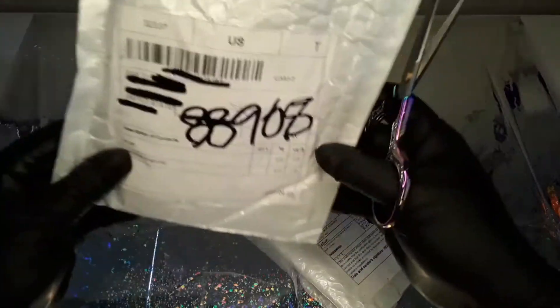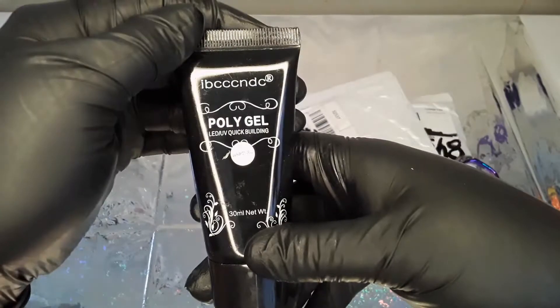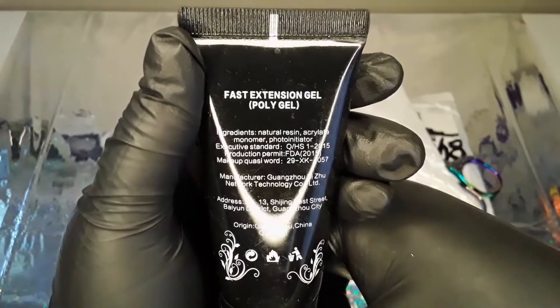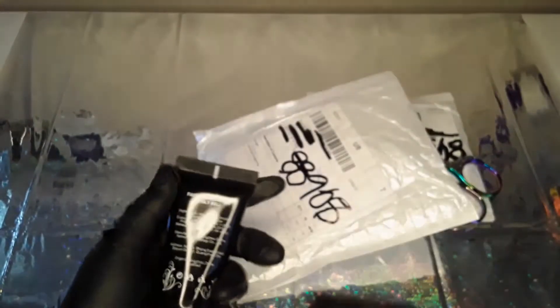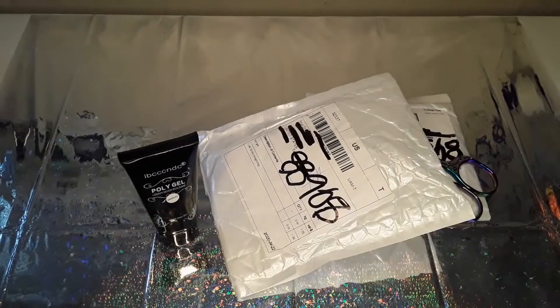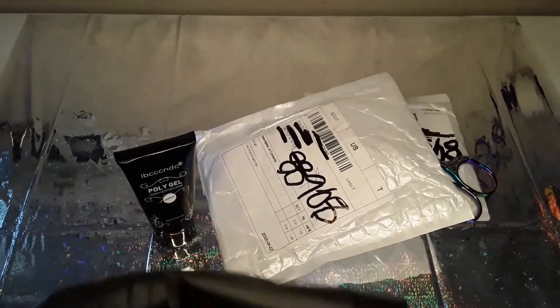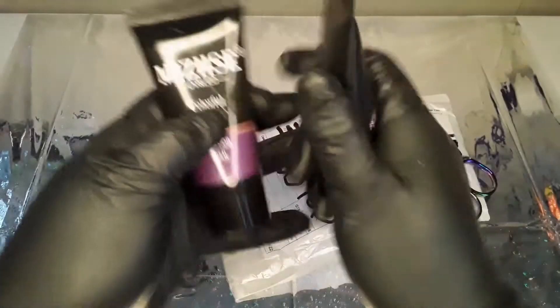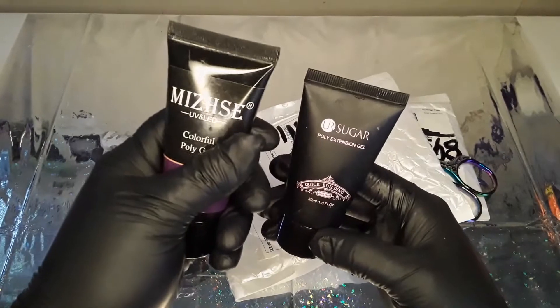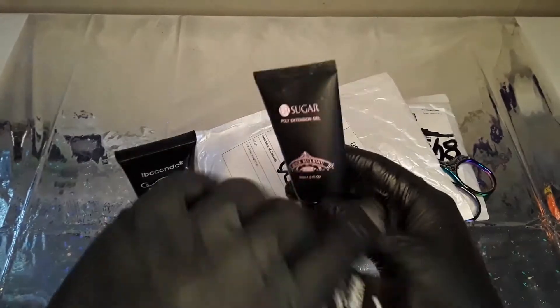I did order a bunch of nail stuff. This one is the poly gel — it looks a little scratched up. It's fast extension gel and that good stuff. That's how it looks compared to the other brands I have: one in clear and one in purple. This is from You Are Sugar, and this is from another brand I don't know how to pronounce, but I've used it so much and it works really good.